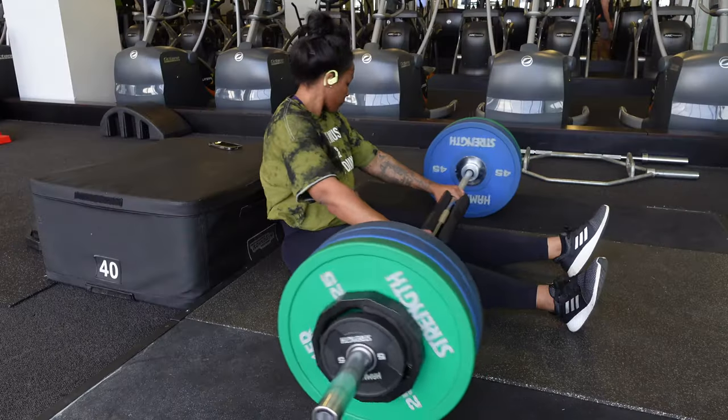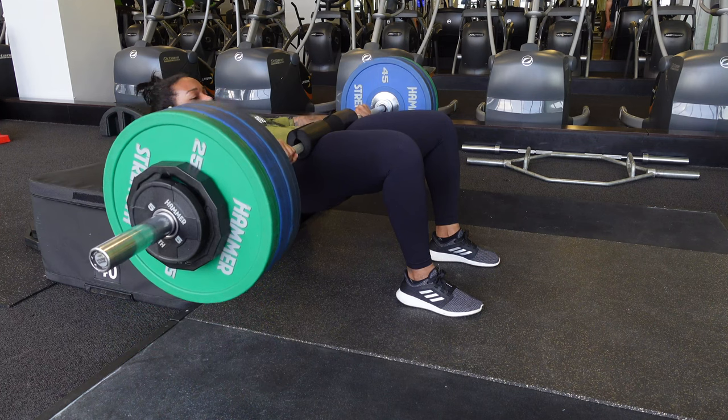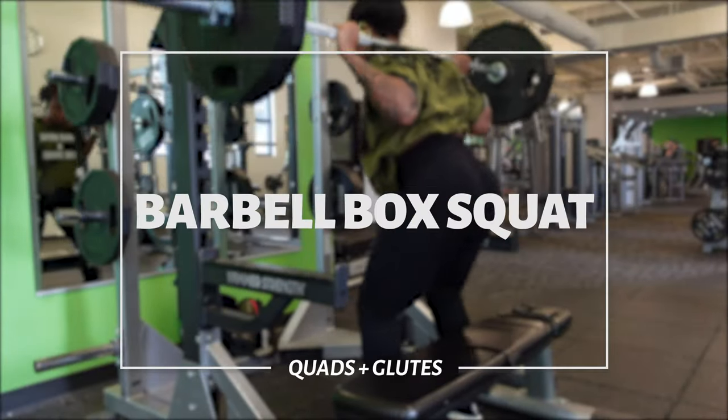Next up we have back squats. I cannot do regular squats right now — I usually like to get low and get as deep as I possibly can, but with my knee, box squats are the only type I can do that don't bother me. Feel free to do regular barbell squats if you're not injured. With box squats, you don't want to fully sit down — I see a lot of people just sit and stand back up. You want to touch and go: get your butt down and right back up. You can actually go pretty heavy with box squats compared to regular barbell squats.